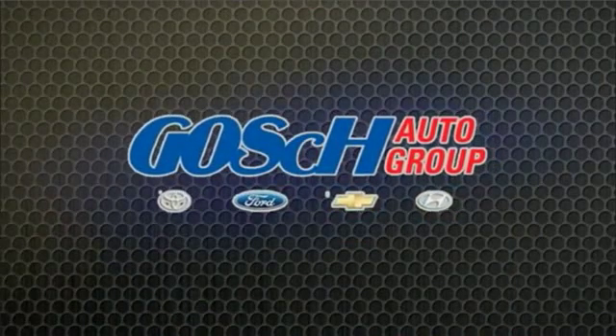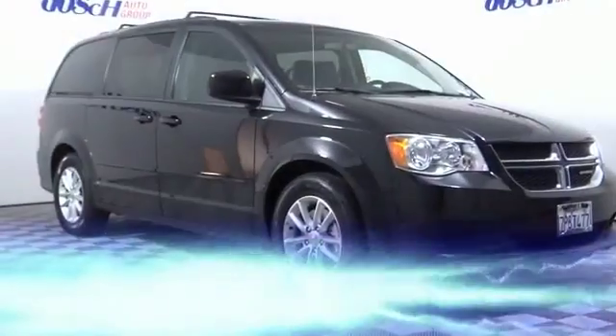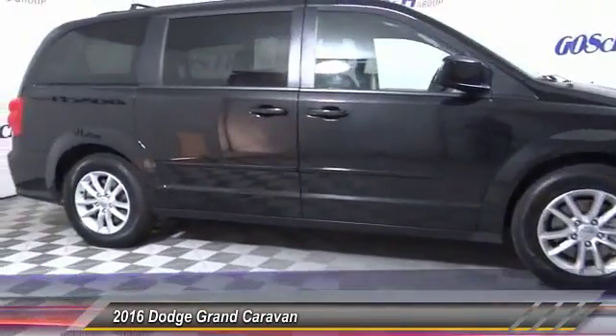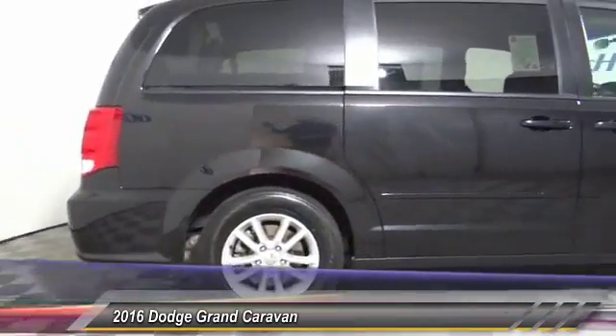The Dodge Caravan — the easy way. 2016 Grand Caravan. The Dodge Grand Caravan received the government's highest front and side crash rating of five stars. Its vast interior is widely praised.